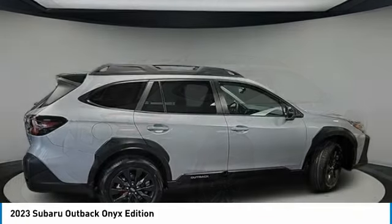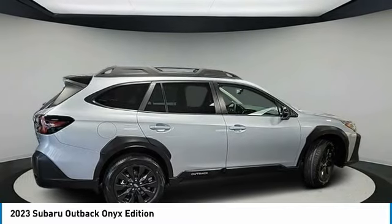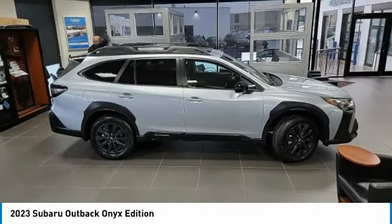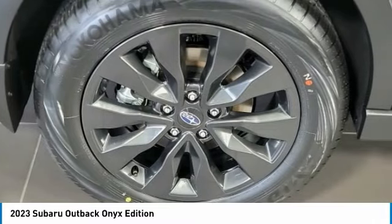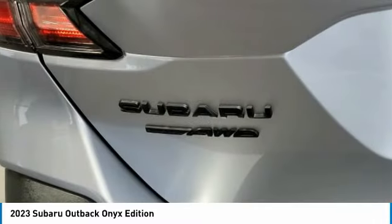All-wheel drive, heated mirrors, aluminum wheels, rear spoiler, power lift gate, brake assist, daytime running lights, LED headlights, luggage rack, four-wheel disc brakes.